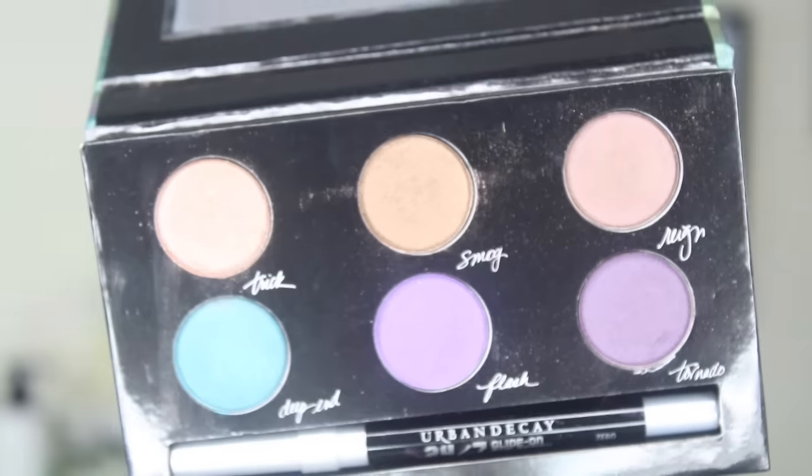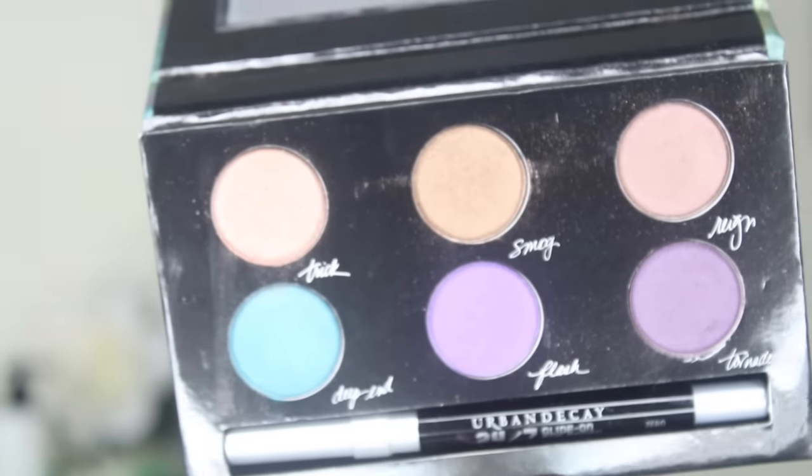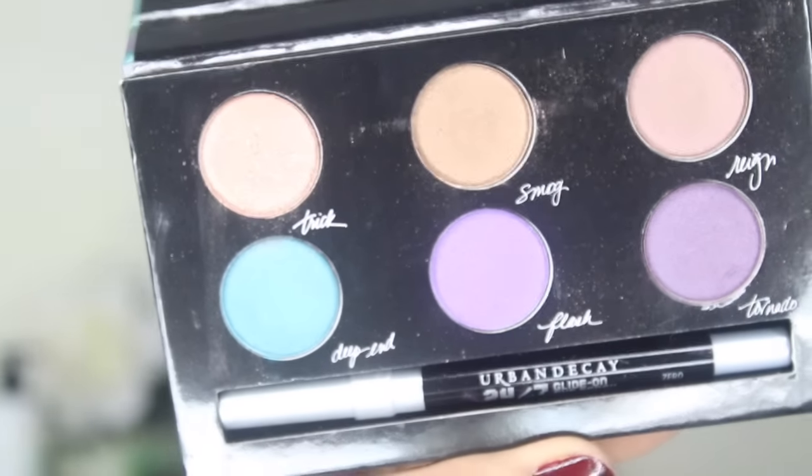The next product I have is from Urban Decay — it's their Contraband Eyeshadow Palette. I liked it online so I just got it. It comes in these beautiful six shades — there are purples, a lavender color, some browns, and a green. It also comes with an Urban Decay 24/7 Glider Eye Pencil. I love Urban Decay eyeshadows — they're very pigmented, they really work, they're easy to blend, and they last a long time. So I thought I'd get my hands on one of these.